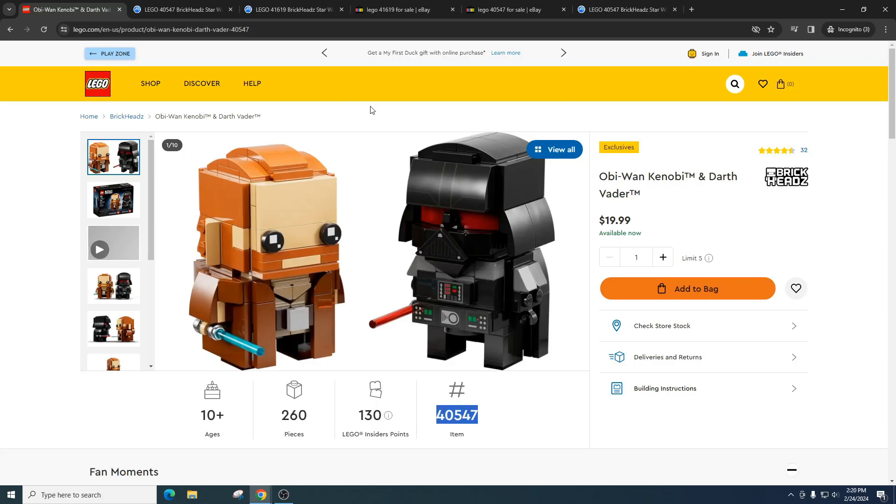If you buy a hundred sets and sell them for $10 profit a piece, that's a thousand dollars — a ton of money. Small profits are kind of the new normal. I love Brickheads sets because they're small and easy to ship. They're a great price point and they tend to double in price, and a lot of sets go above that double price point.